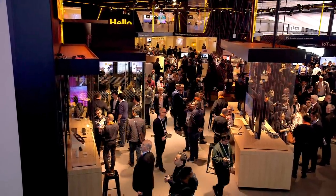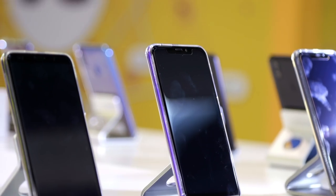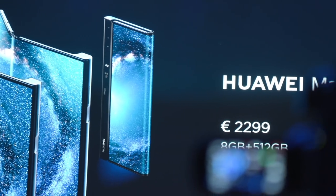Two of the biggest brands, both Apple and Samsung, have seen sales slow down. But where there has been innovation, like 5G or foldable screens, the prices are eye-watering.